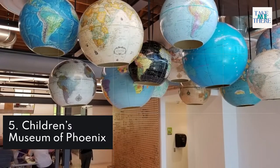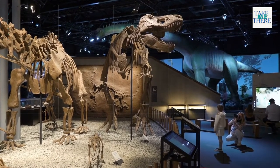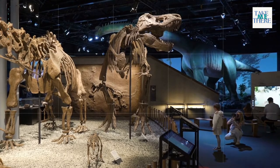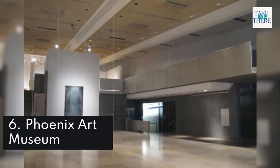5. Children's Museum of Phoenix. 6. Phoenix Art Museum.